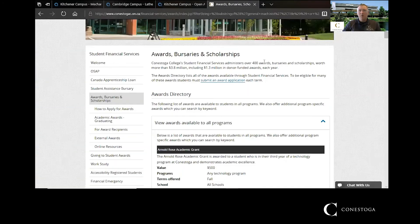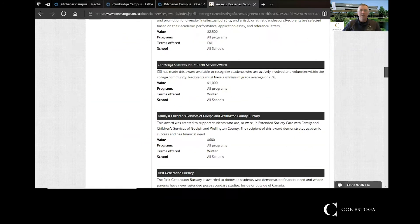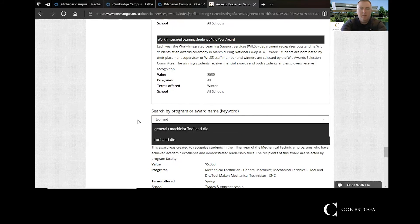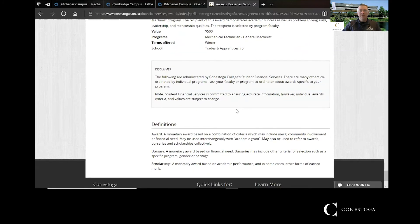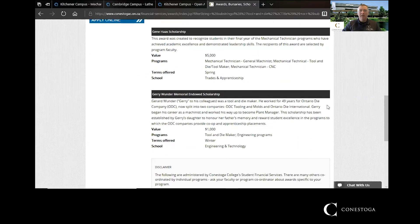There are awards and scholarships available through Student Financial Services. Many are available to all students across all programs, and towards the end of the list there are some specific to our program. If you search for 'tool and die,' you'll find a few extra scholarships available specifically to the Tool and Die Maker program. Details on how and when to apply will be communicated to you by faculty when the time comes.